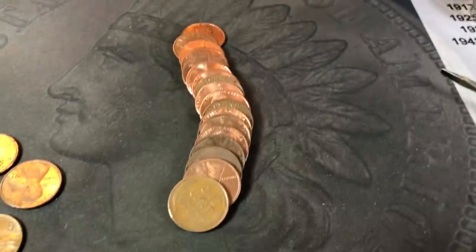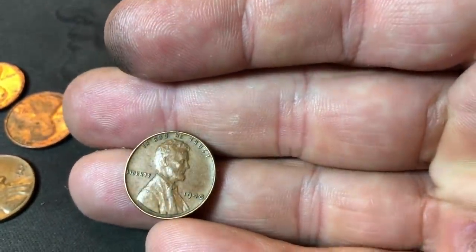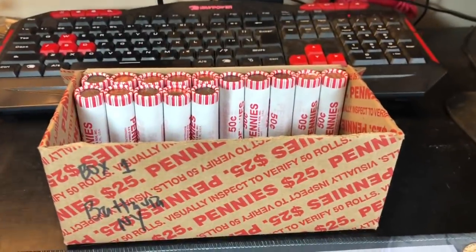Roll 35, wheat cent number 13 — 1940. Thirteen wheat cents, 35 rolls down. Can we get to 20?